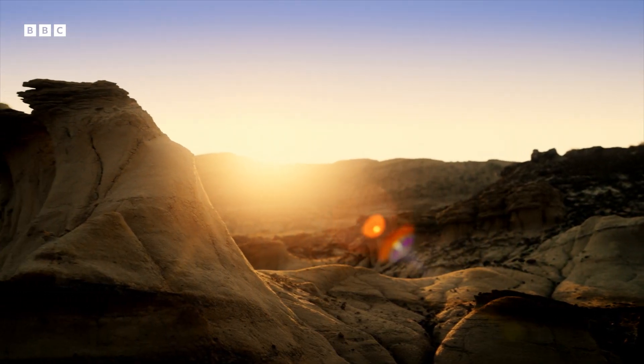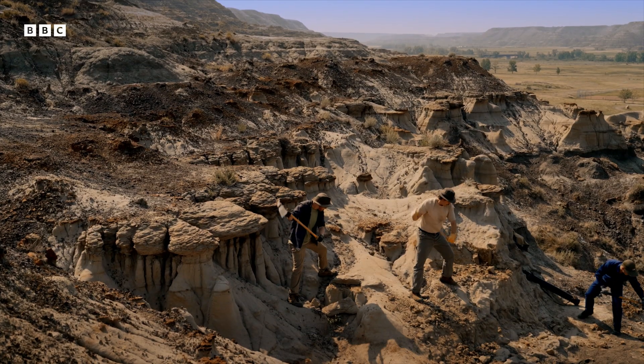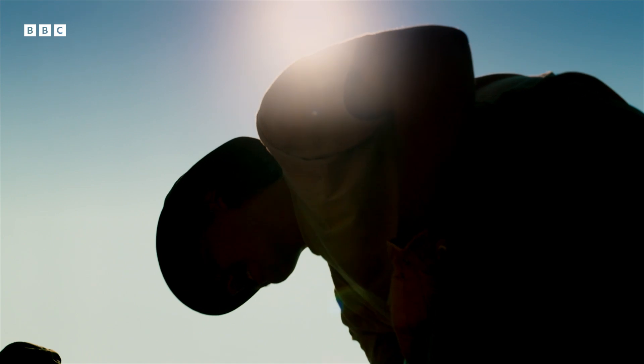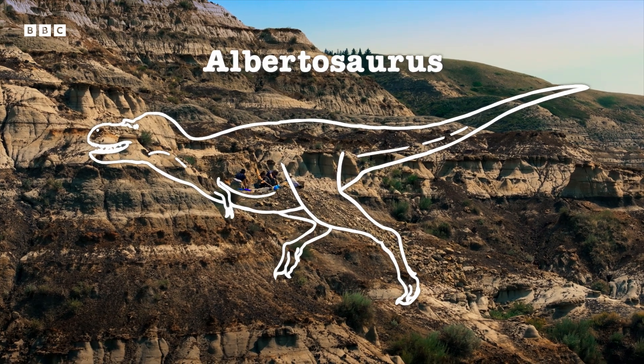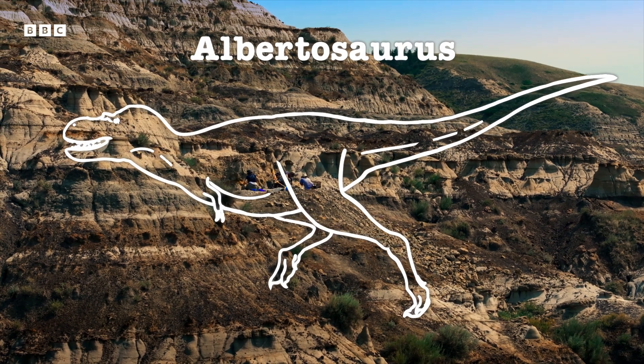But what happens after they find them? For this team, digging in the badlands of Alberta, the discovery is just the beginning. They found the nearly complete leg of a tyrannosaur called Albertosaurus, a ferocious predator that roamed this barren terrain 71 million years ago.